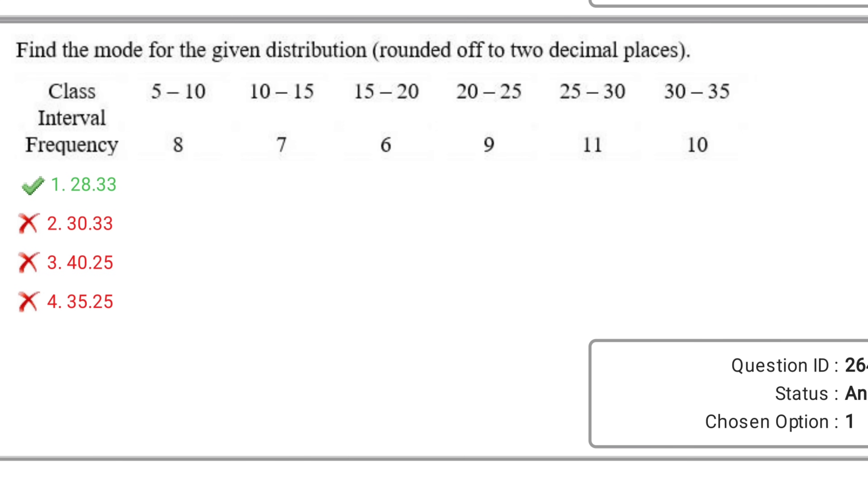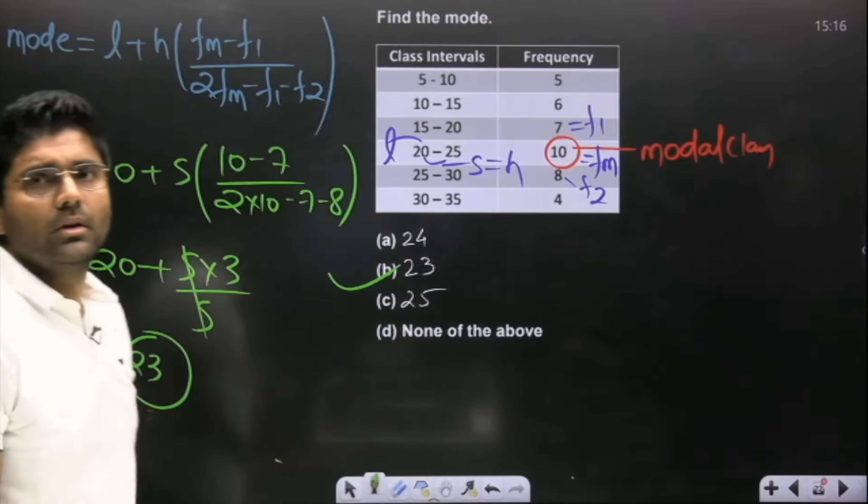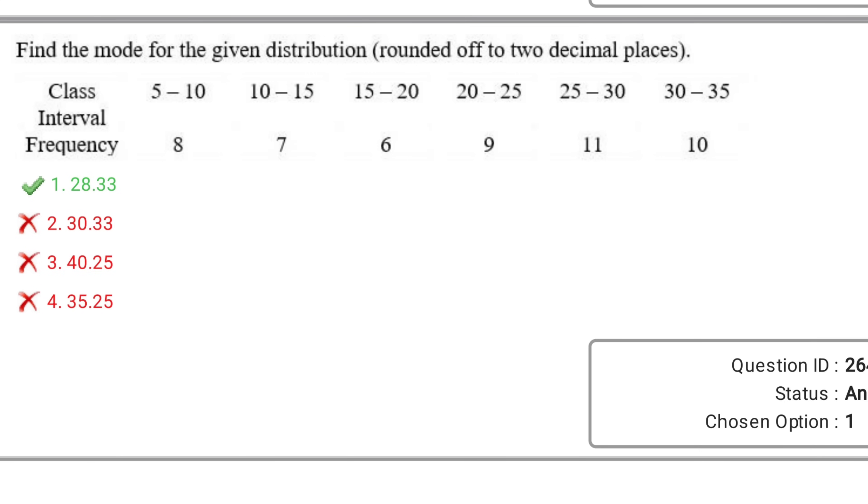In order to find the mode, you can use the formula and solve it, or you can use verification. The highest frequency is 11, which means the mode has to be in the interval 25 to 30, so you can just mark 28.33 as your answer. It takes less than 10 seconds to solve this.